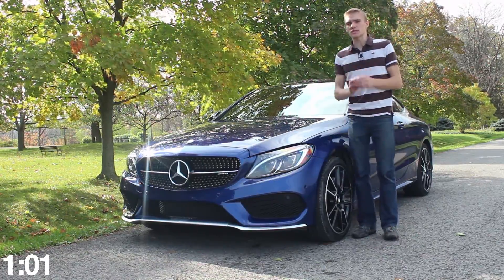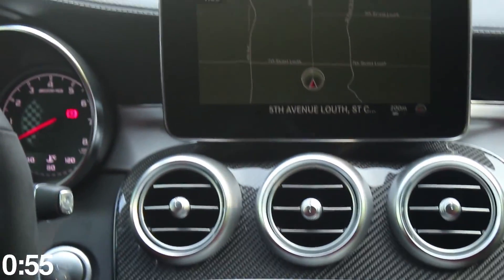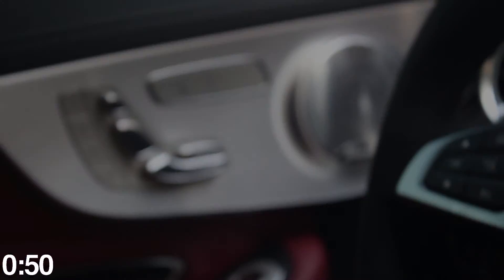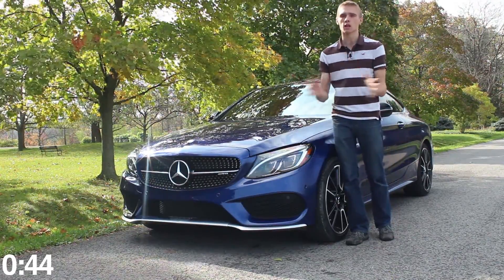To get away from the performance for just a second — the interior fit and finish is amazing. This guy's got it spec'd out with red leather and carbon fiber on the inside console. It's just a beautiful place to spend some time. But when you turn the engine to sport plus mode and open up the exhaust valves, it becomes an entirely new beast. And I absolutely love it.